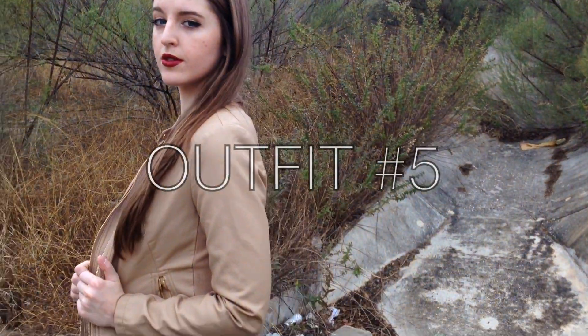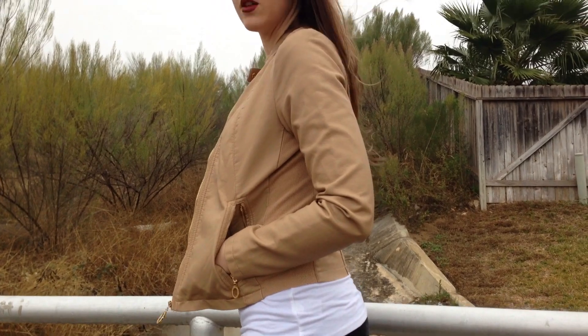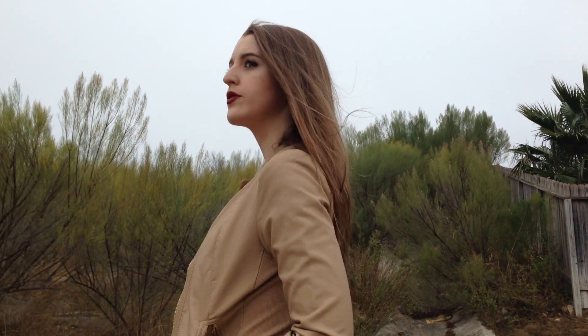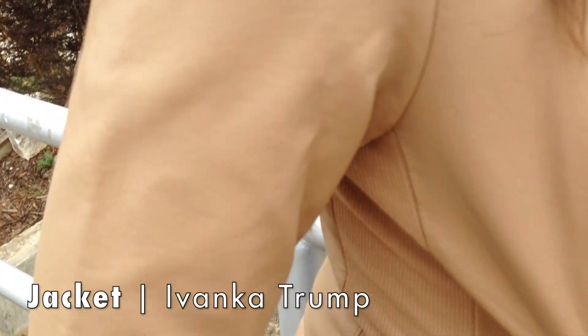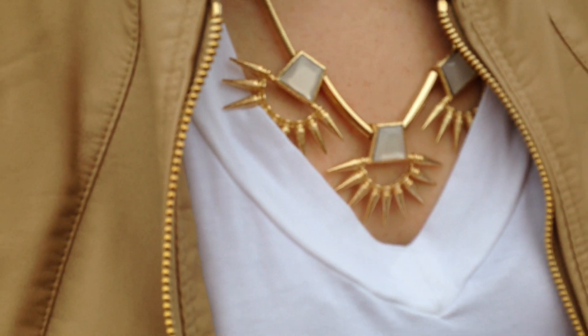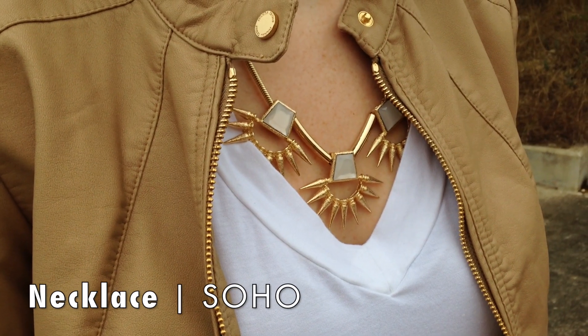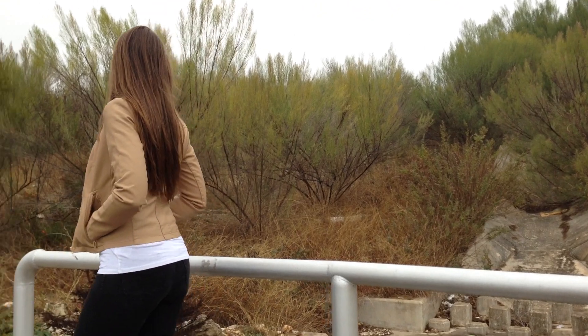Now on to outfit number five. This one kind of reminds me of the Kardashians — I just feel like this is something that they would wear. My jacket is from Ivanka Trump and this was a gift from my mom for Christmas, so thanks mom. My necklace is from Soho — I got all these necklaces three for ten dollars, so that was amazing.